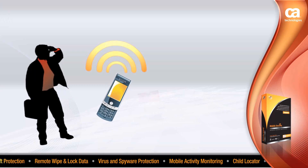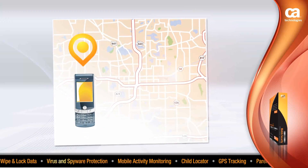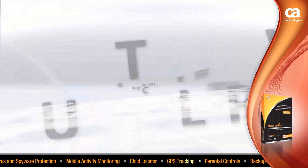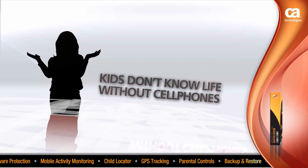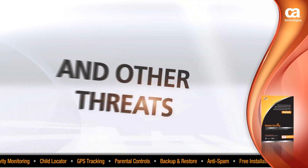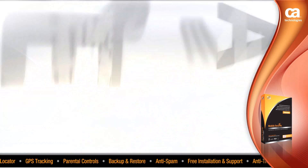Is your smartphone smart enough to find itself if it got lost? Can it locate your kids when they leave your house? Or did you ever wonder who's texting your kids and what? Kids don't know life without cell phones and are always vulnerable to sexting, cyberbullying and other threats we hear all over the news. The facts are staggering and the need for mobile security is more apparent.